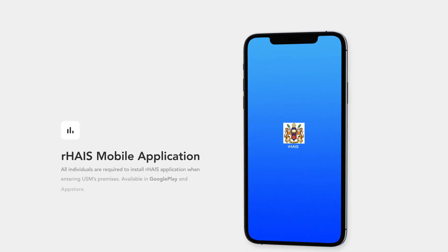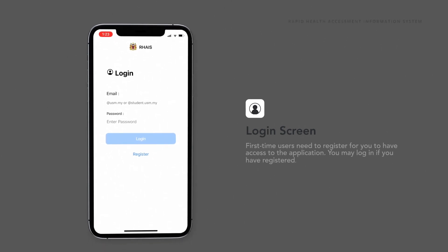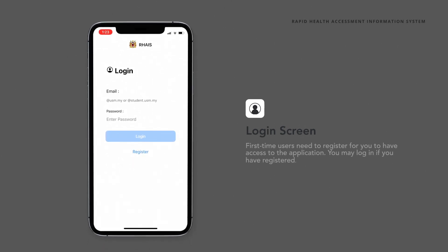All individuals who want to enter USM's premises need to download the Rahai mobile application, either through Google Play or App Store. Once you open the mobile app, this page will appear, and you may log in if you have registered.